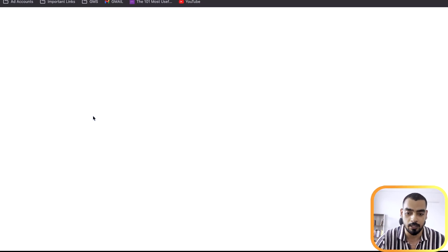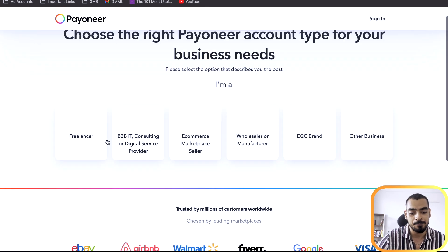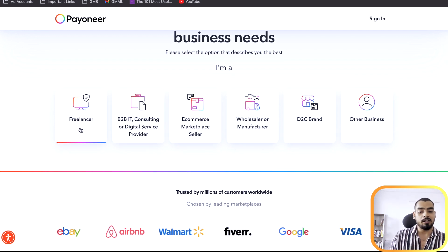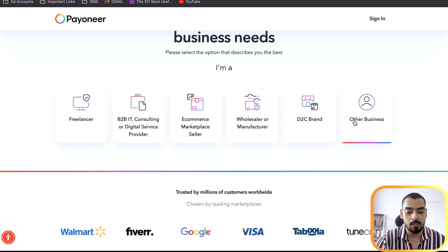Now we're going to go through account creation on Payoneer — watch this video till the end. If you cannot set up your Stripe account, you don't have to worry, because without a payment platform it affects your ability to accept payments. Getting a Payoneer account is better because there is no waiting period, and it's going to be a lot better than Stripe. Let's go to Payoneer and sign up for a new account. You'll get options: freelancer, B2B IT consulting or digital service provider, e-commerce marketplace seller, wholesale manufacturer, D2C, or other business.